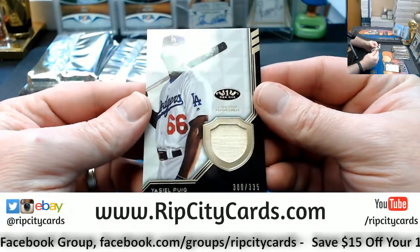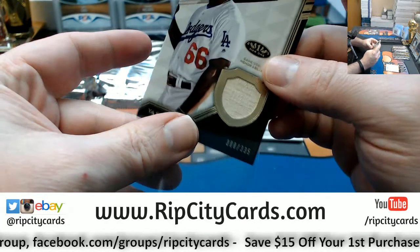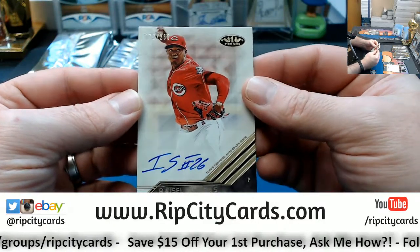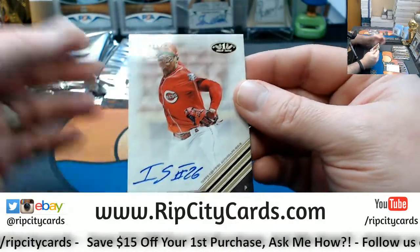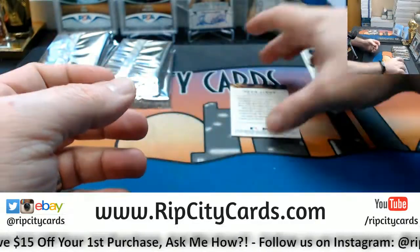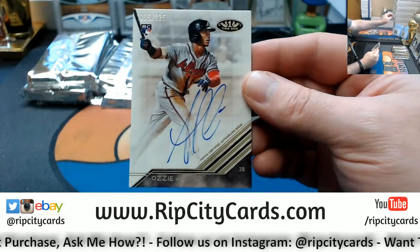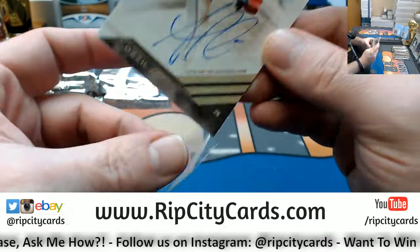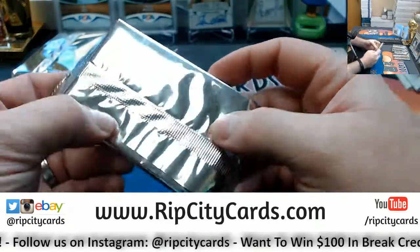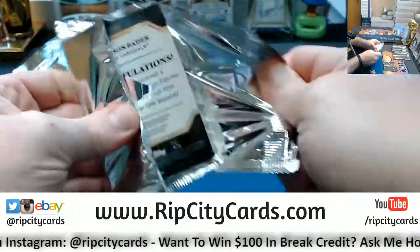We've got a Yasiel Puig bat relic numbered to 335. Yasiel Galacias to 65 for the Reds. And Ozzy Albies to 225 for the Braves rookie autographs — nice card. I just usually see more Braves vet stuff out of this, honestly.